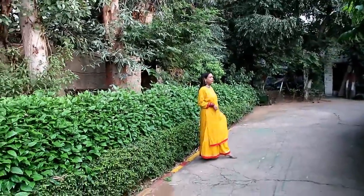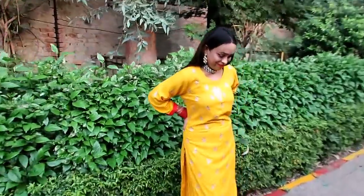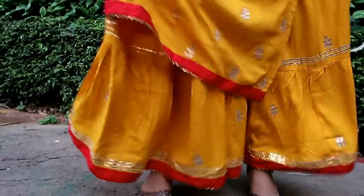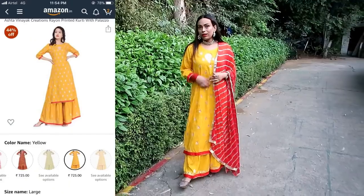My next item is this yellow printed set — a perfect wedding set. The material is rayon with ghatapatti work. You will get a lot of plazos which will look more beautiful, and there are blue and red color options too. My favorite color is yellow so I chose yellow. I liked this set because I got it for only 725 rupees. This is the perfect wedding look.